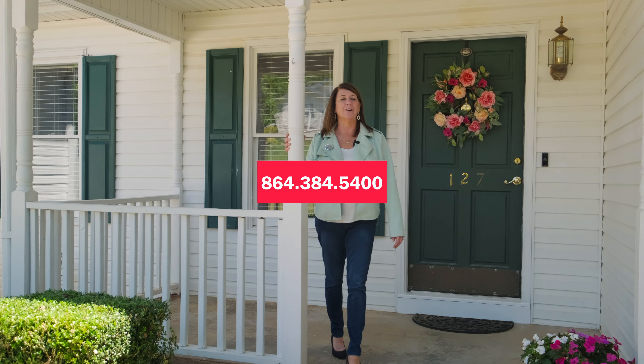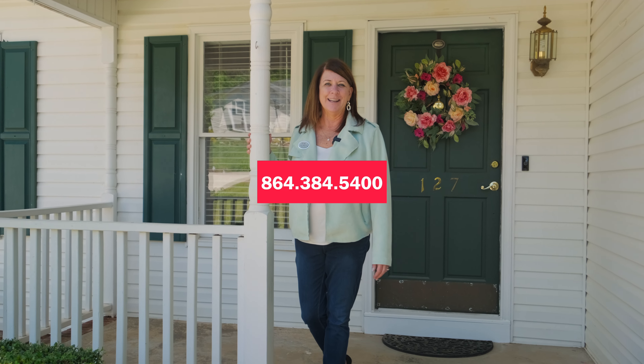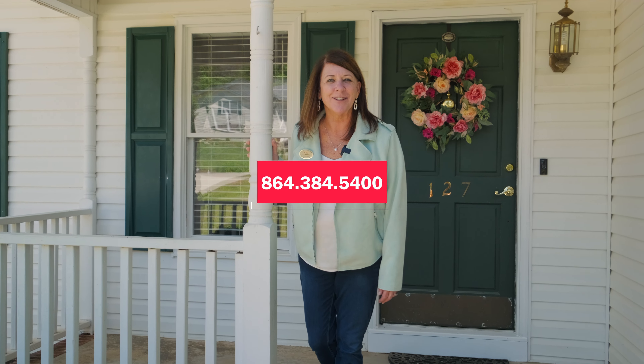This home is not going to last very long, so please give me a call today and make it yours. Seriously, just call me.